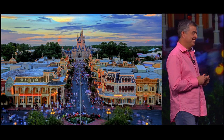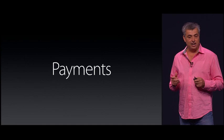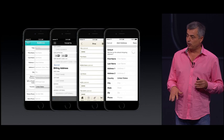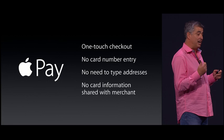What about online? We want to make online purchasing just as fast, more secure, more private. There's over a billion dollars a day spent on online purchasing — that's 5 million daily transactions just in the U.S. alone — and the process is really cumbersome. You've got long forms to fill out for each and every app that you shop in. With Apple Pay, one-touch checkout. There's no need to enter your credit card, expiration date, or security code. You don't even have to enter your shipping or billing address. And none of your credit card information is shared with the merchant — we use the one-time payment number out of the Secure Element.